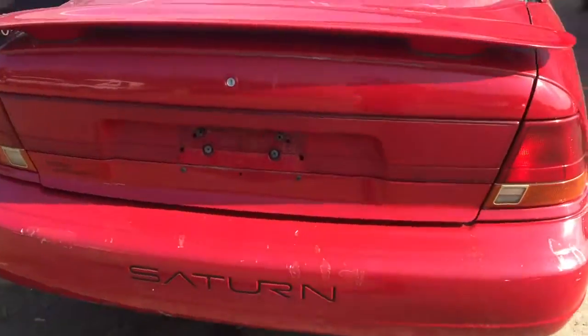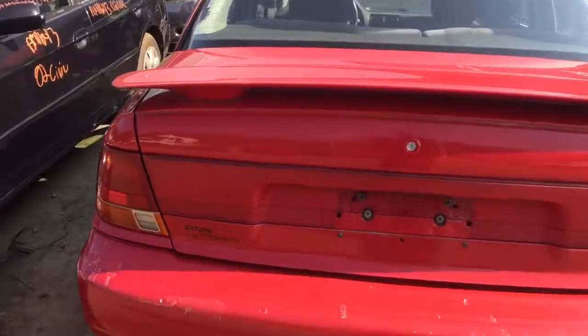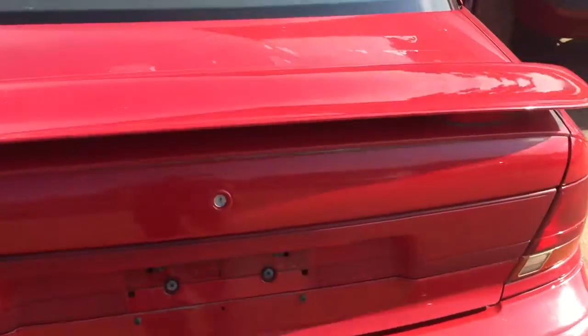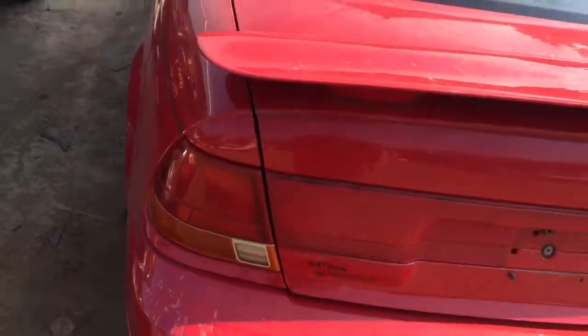It's got two good tail lights. The paint looks like it's coming up on the bumper and the paint's coming up on the lid, but otherwise they both look good.